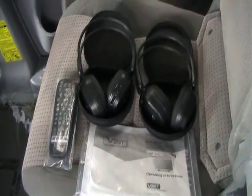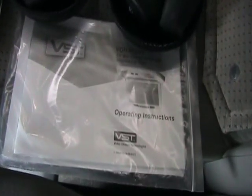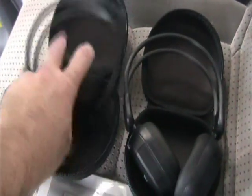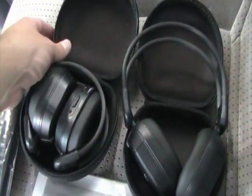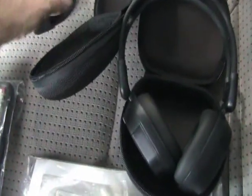Now we're taking a look at the wireless headphones that come with this DVD system. You've got the instructions right there, two wireless headphones with cases, and a remote control. These wireless headphones are really cool because they fold away, close right up, and have a zipper so you can zip them up and put them away.